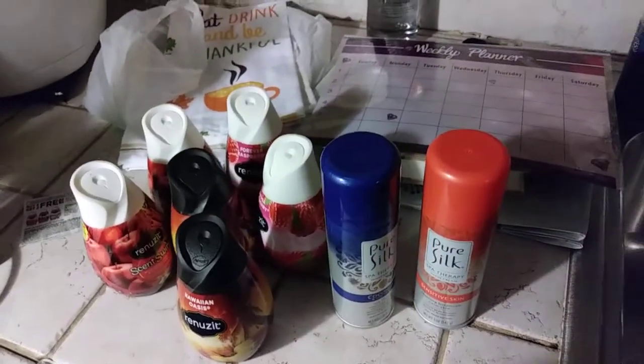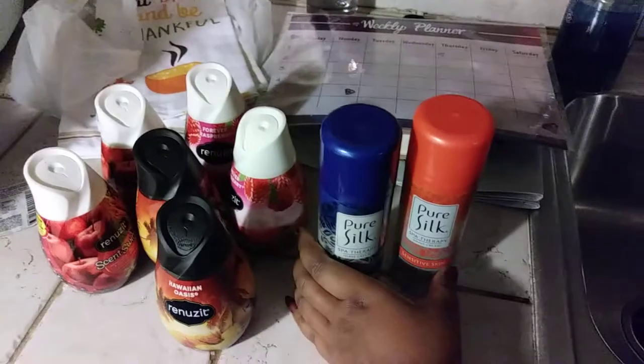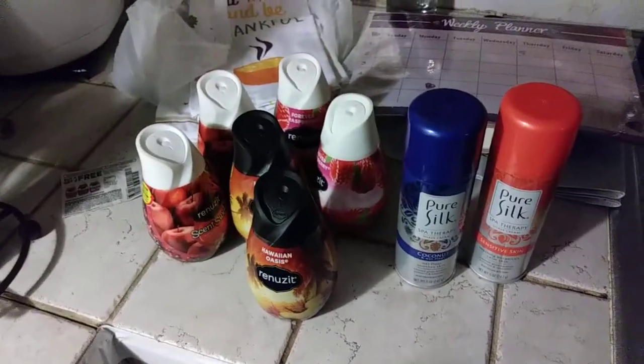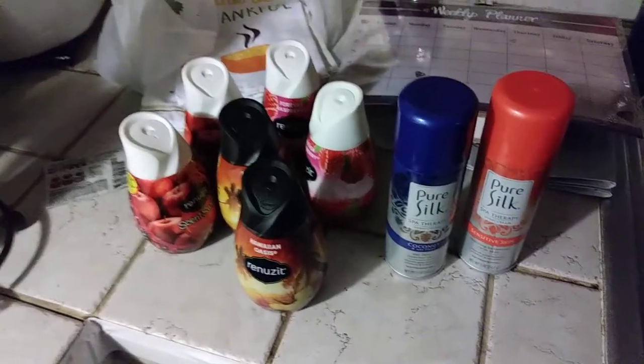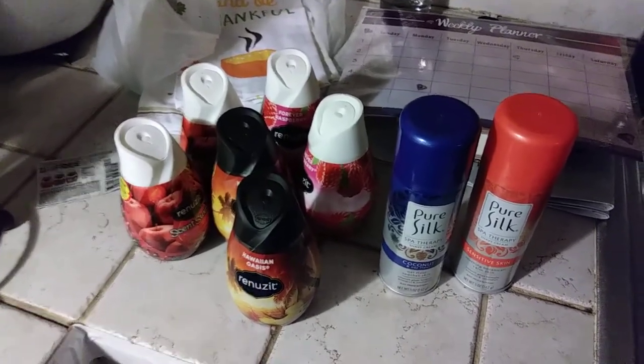The seller was so amazing — he got me a protection plan and even communicated with me to make sure the camera was all good. That's why I already took it out of the box, so it won't be an actual unboxing. But the next time you see me I will definitely be on a crisp, clean camera. I love you guys, bye bye!